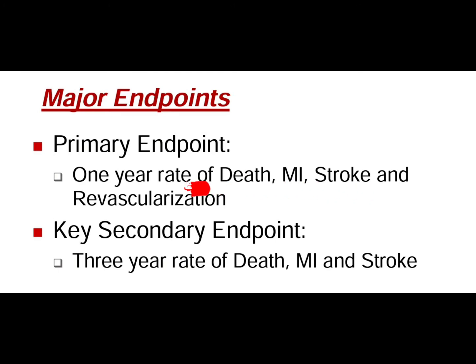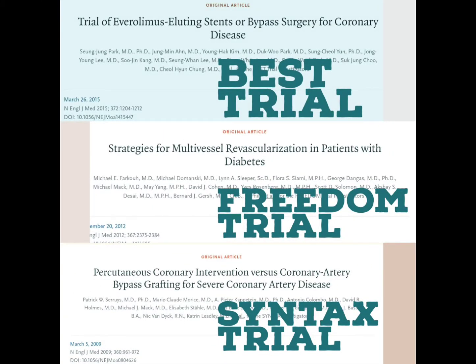The primary endpoint was a composite of death, myocardial infarction, stroke, and repeat revascularization.